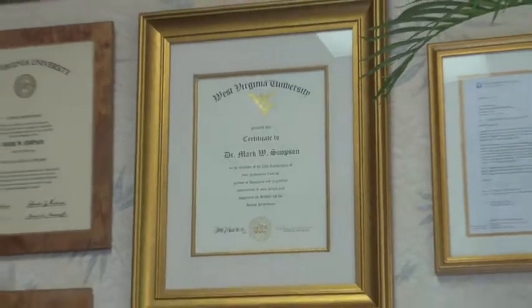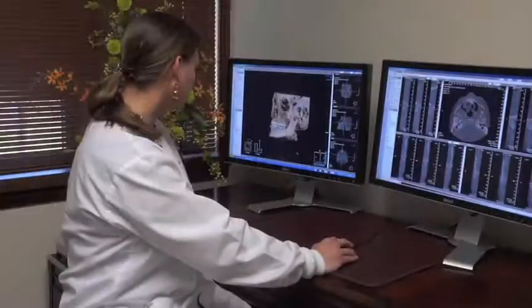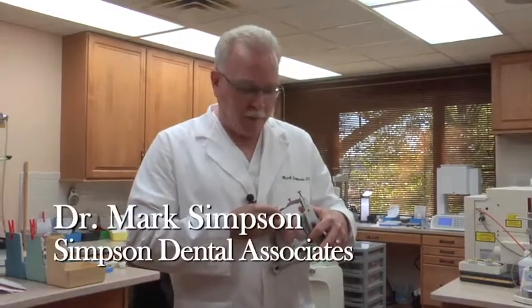We utilize the highest technology in the most gentle, caring way possible. At Simpson Dental Associates, we've invested in technology to be able to provide our patients with the highest quality care in the most comfortable way possible. One of the processes that we do right here in our own laboratory is produce implant supported dentures.